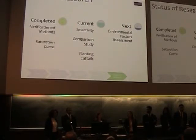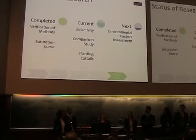We have completed our verification of methods, finding that our data is comparable to the study published last January, and have moved on to our saturation curve. We found the saturation for each of our three natural sorbents, seeing that cotton absorbed the highest level of oil. Currently, we are starting our selectivity research, and upon completion, we'll be able to do our comparison study. We are also in the process of planting a hundred of our own cattails, which we will harvest for future research. By next semester, we plan to start our environmental factors assessment.